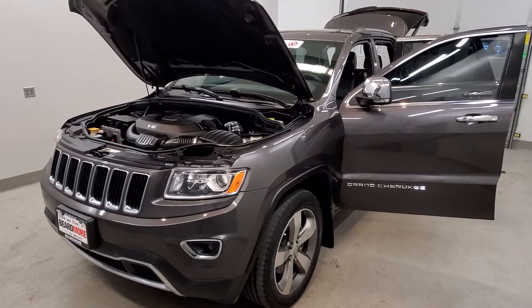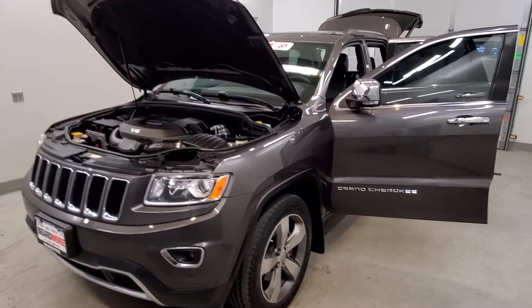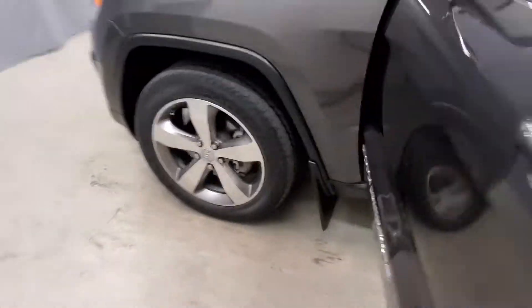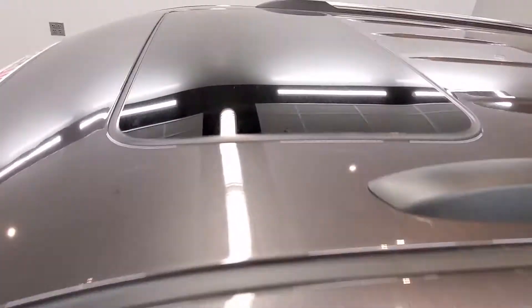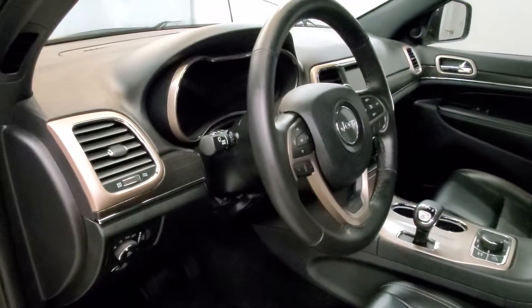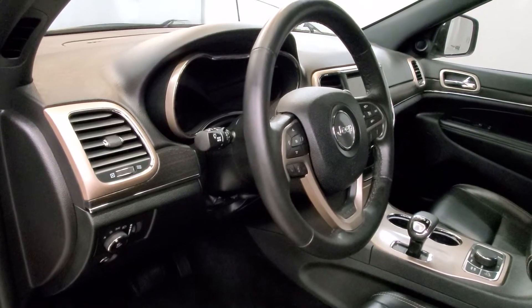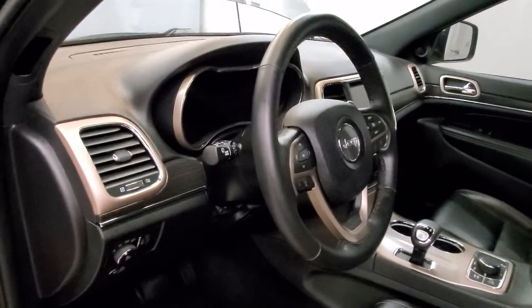It is granite crystal metallic with a black leather trim upholstery interior. Comes with their limited style alloy wheels, moonroof, and their interior cool 6-speaker MFM radio with audio memory, GPS antenna input, and radio data system.